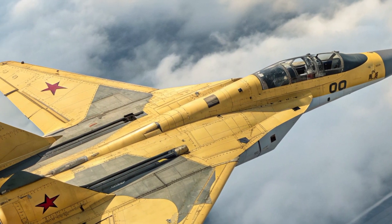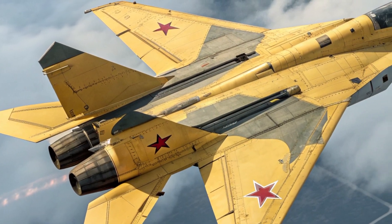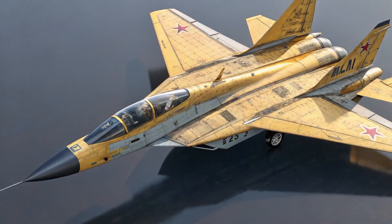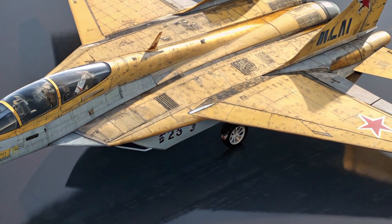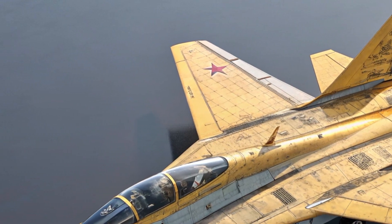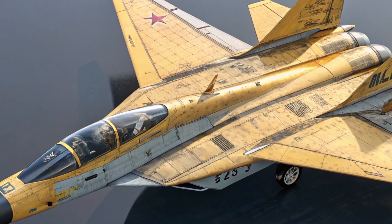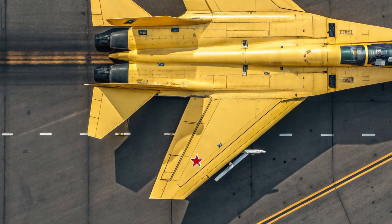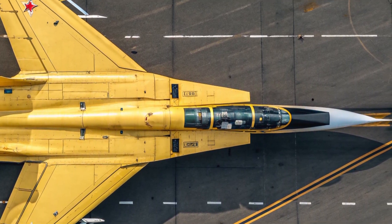The unique selling points of the MIG-41 set it apart from every other fighter jet in existence. It's the world's first operational hypersonic interceptor, capable of flying faster than Mach 4 while maintaining stealth and precision. It's also the first aircraft to integrate partial artificial intelligence into its combat systems, allowing it to detect and respond to threats even before the pilot issues commands. Its capability to operate in near-space conditions and potentially engage targets beyond the atmosphere gives it a new dimension in global defense. Another major advantage is its hybrid propulsion system, which enables the aircraft to transition between subsonic, supersonic, and hypersonic speeds with remarkable efficiency.